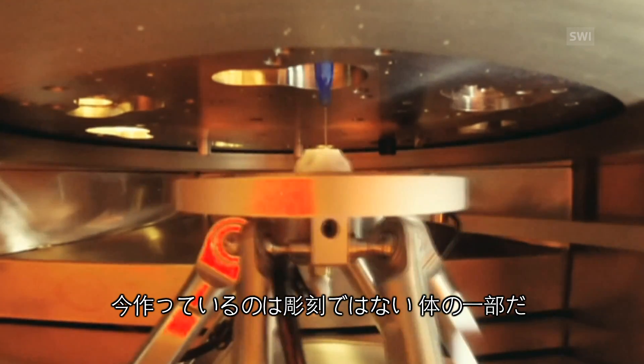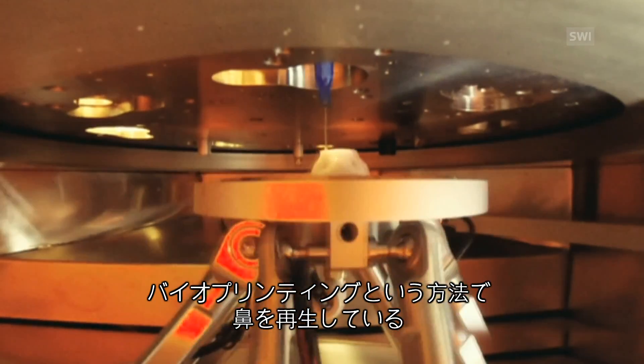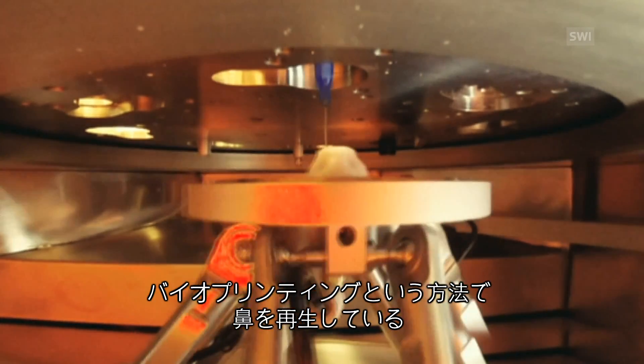What is being created here isn't a sculpture, it's a body part. More specifically, a nose is being produced through a process known as bioprinting.